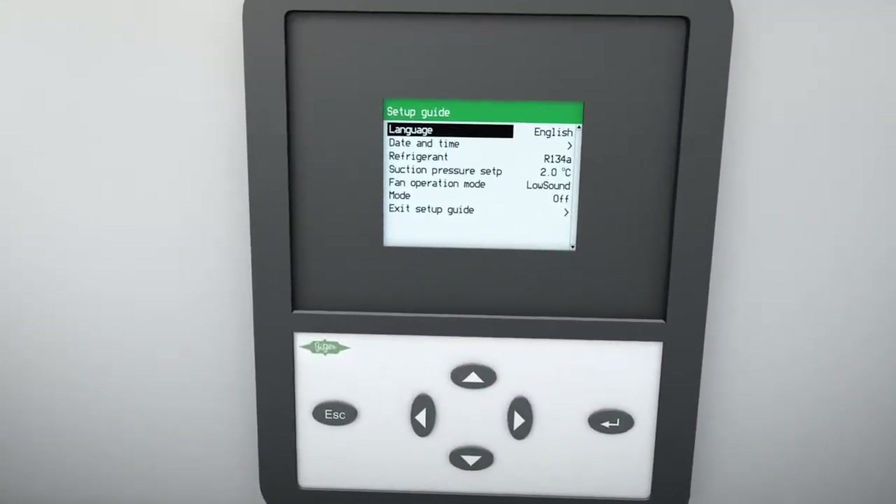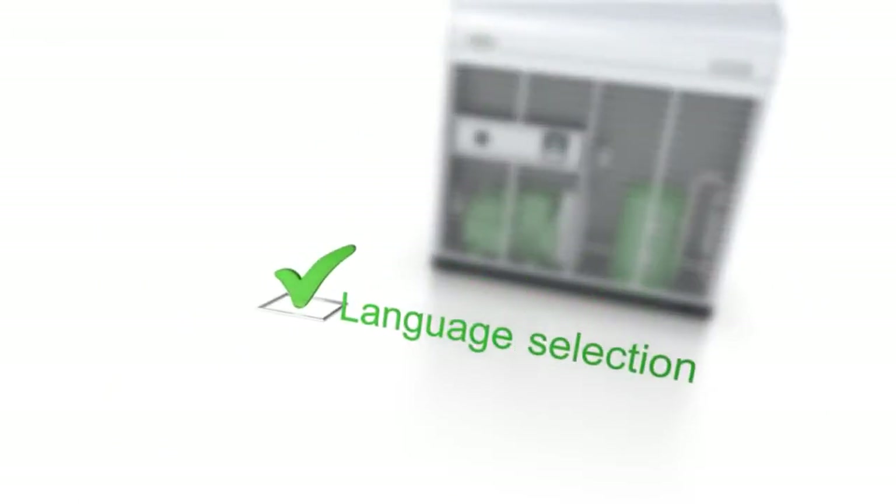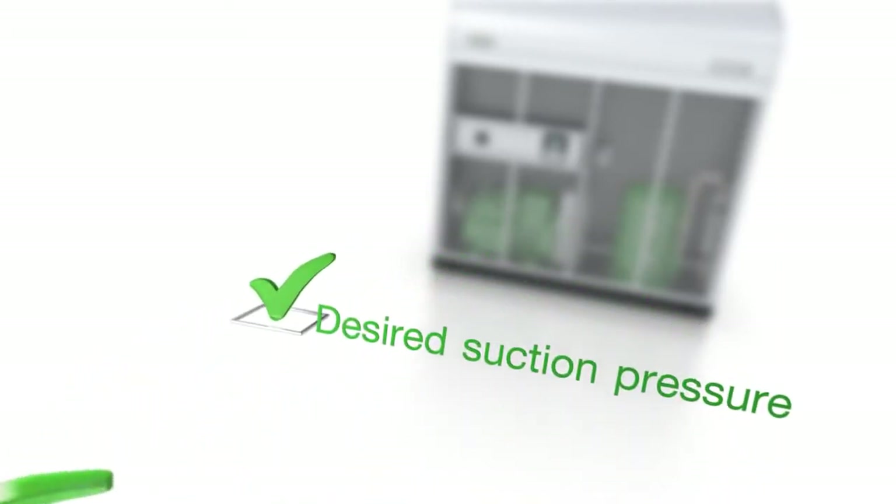The EcoStar can easily be initiated in six steps: language selection, setting the date and time, selecting the refrigerant, setting the suction pressure of the fan mode and control mode.